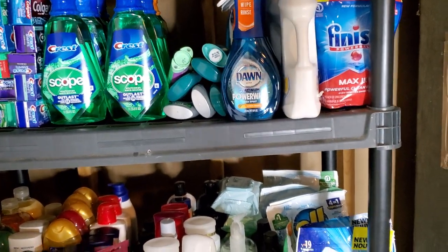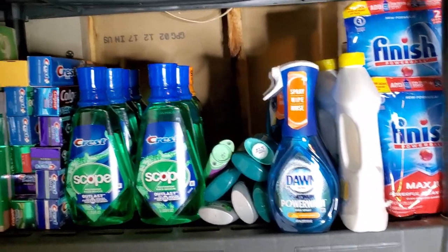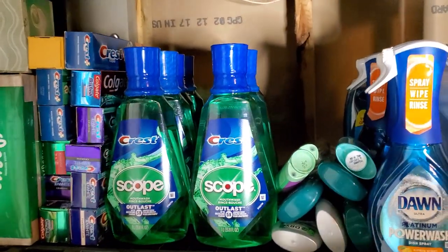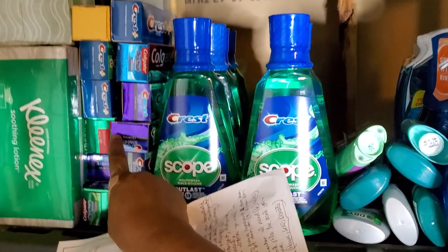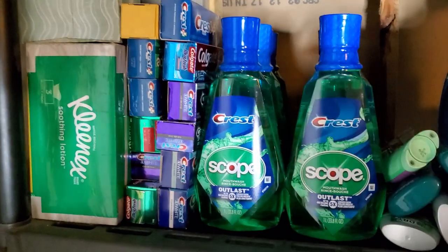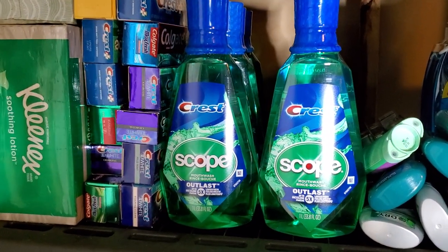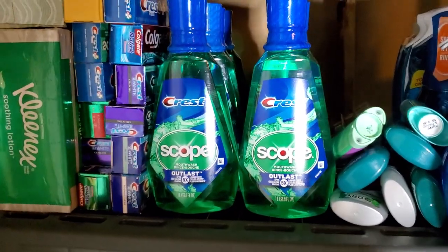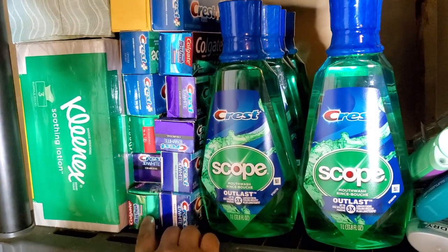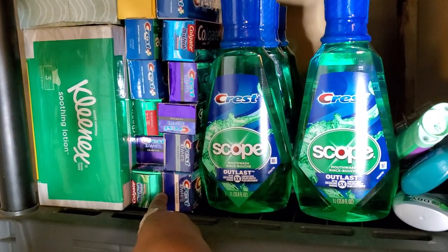Tip number two: decide how much of an item you need. I'm using my stockpile as a reference because this is truly how I stock it. For toothpaste, I decided for every one person I need at least two of them. There are five people in our house, so I go two, four, six, eight, ten — and then two extra, in case I can't get to the big storage. I know I've got extras to hold me over.